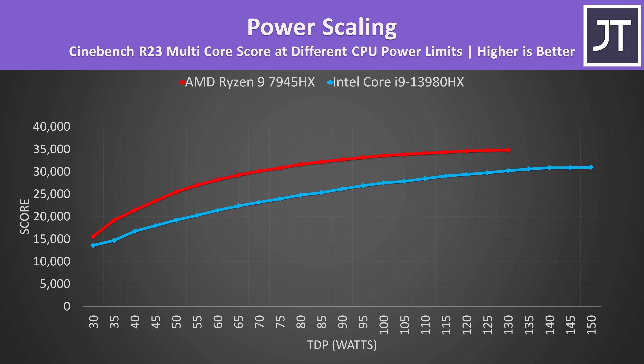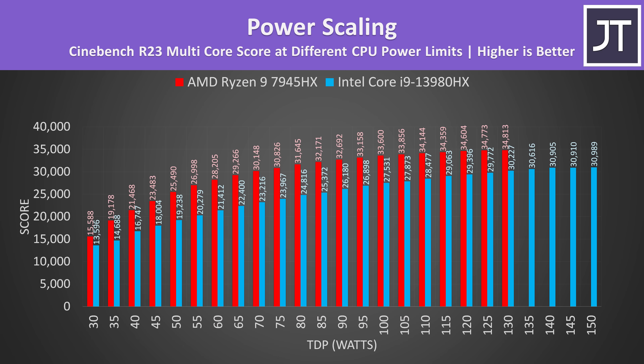More power equals more performance, but regardless of the power level set, AMD's Ryzen 9 7945HX was always scoring better in Cinebench R23 multicore when both chips had the same power level. The Ryzen laptop maxes out at 130 watts, but the Intel one can go higher to 150 — and even with that extra power, it still wasn't matching AMD's score.